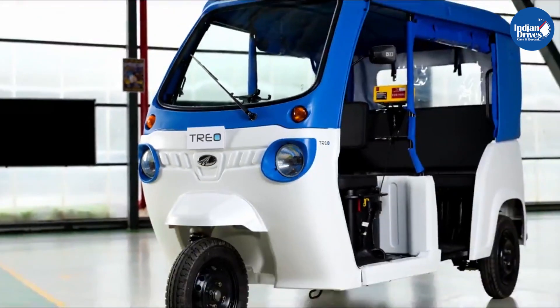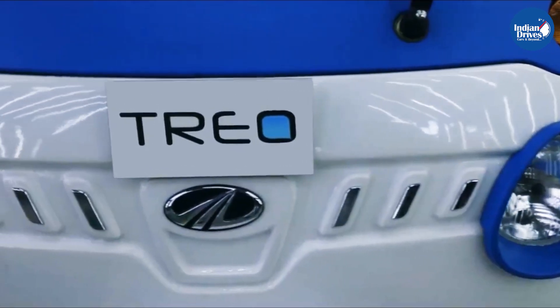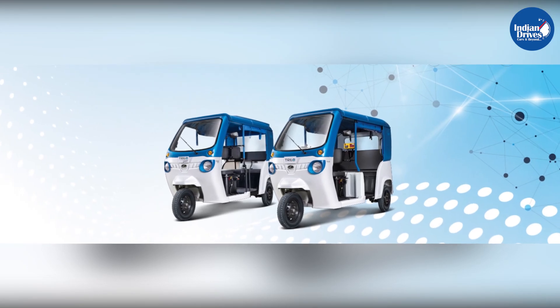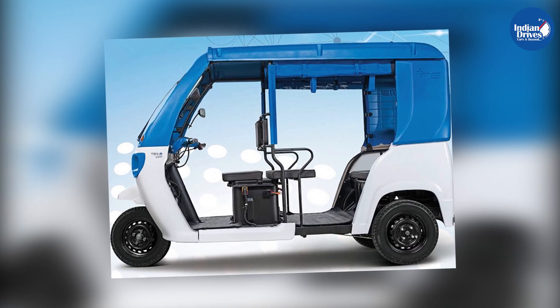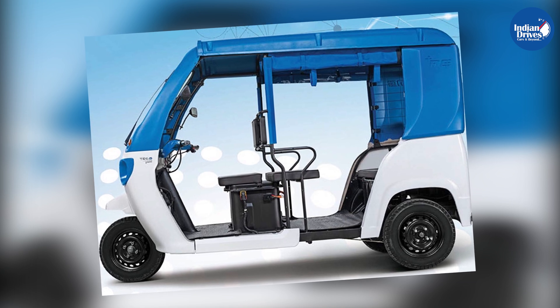Mahindra introduces TRIO, a revolutionary new range of electric three-wheelers powered by the most advanced lithium-ion technology. Mahindra TRIO will change the world of three-wheelers forever.